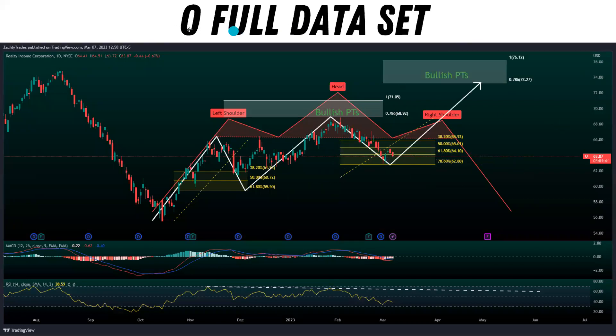This is the full data set with the bearish and bullish structure. We are tracking the five-wave move to the upside, but if we break below 62.80, there's a really good chance the head and shoulders plays out due to the bearish divergence. Pay attention to the RSI trend line — see if we can break out past it, or if it's going to be another major resistance level, as we've rejected it multiple times in the past.